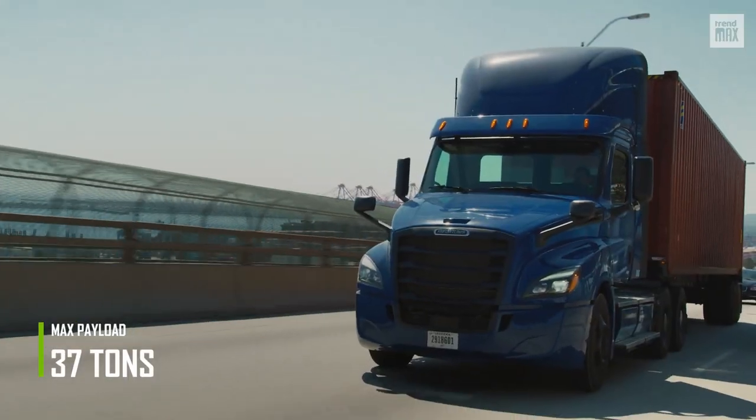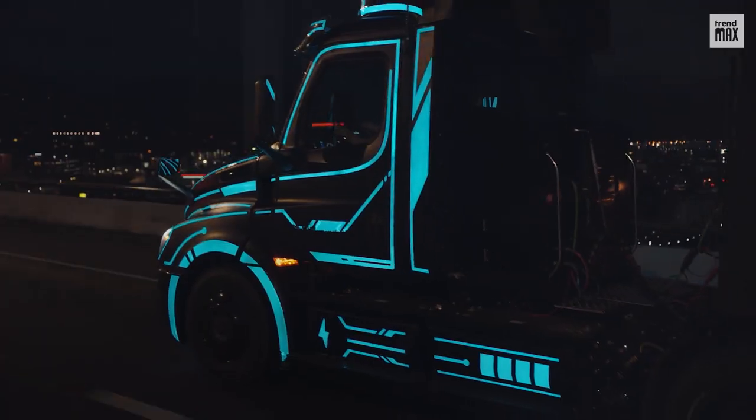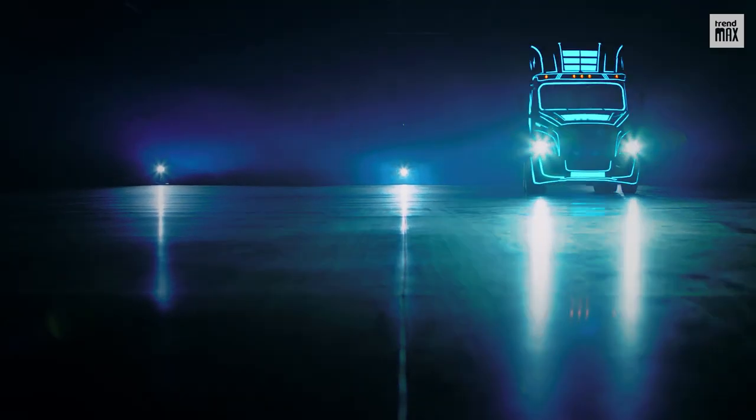Its maximum fully loaded weight is 37 tons. Beyond that weight, functionality is affected. Another point to highlight is its sleek design with blue lights — a sight to behold.